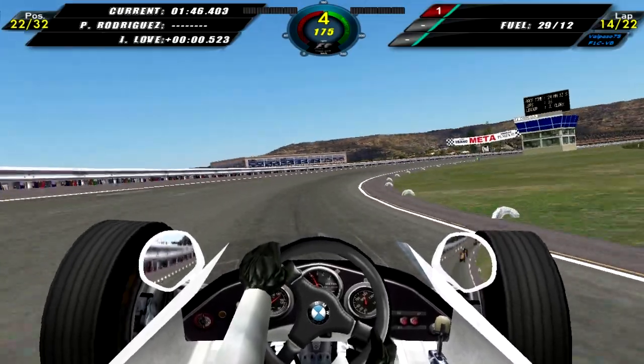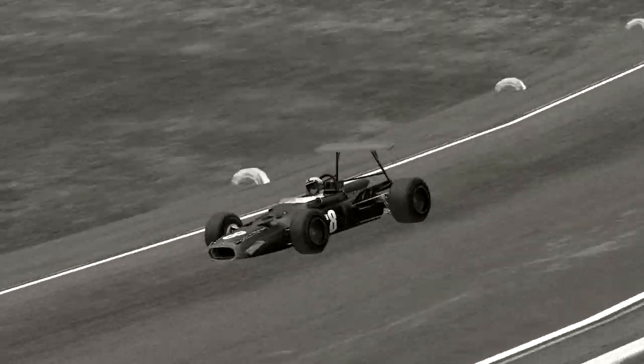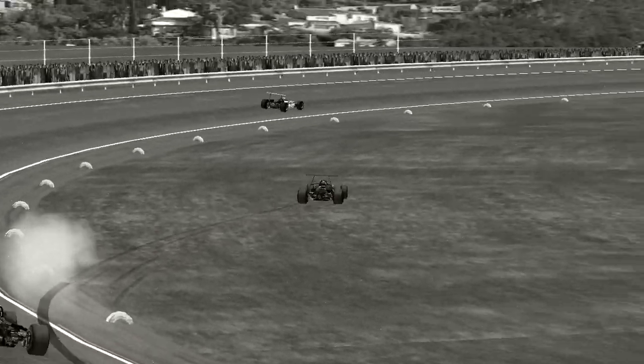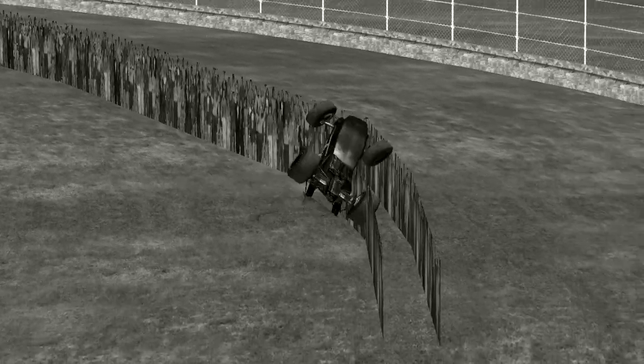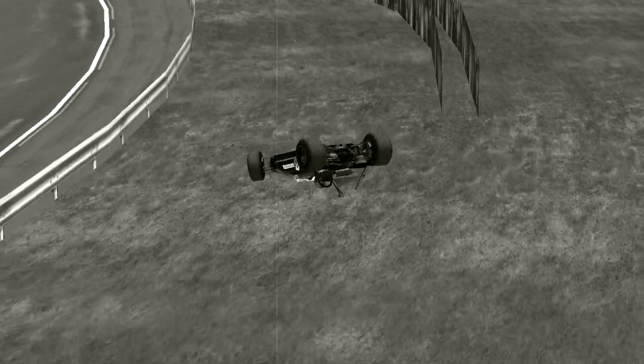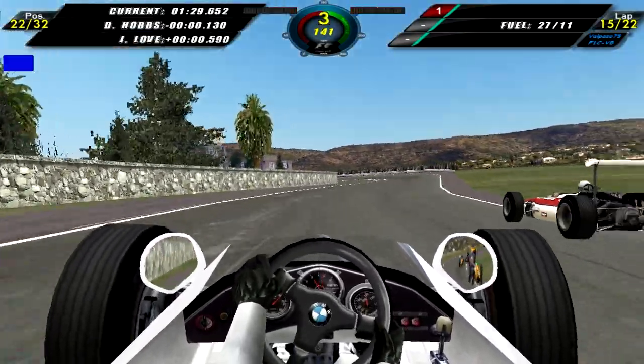Lap 14 now, and Pedro Rodriguez is also out of the race, so that's one more free position for us. Here is a replay of Pedro Rodriguez, who has brake problems and crashes into the crowd barriers — manages to push them aside. I wouldn't want to crash into that crowd.